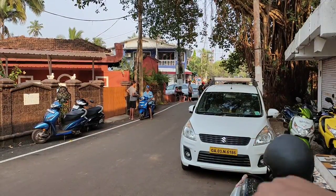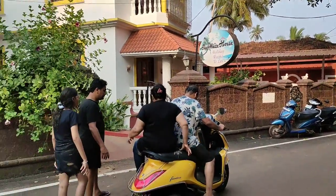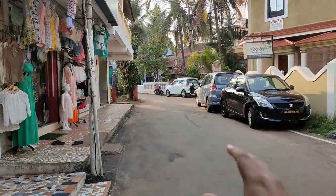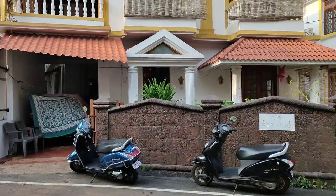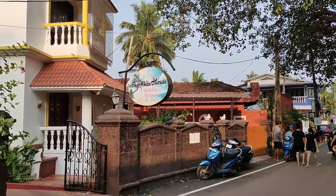So guys, here is Holiday Street. From this side you go straight towards the beach - the beach is less than 50 meters away. And in front of us is the property called The White House Holiday Rooms.